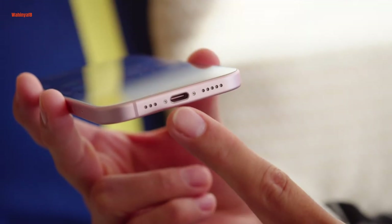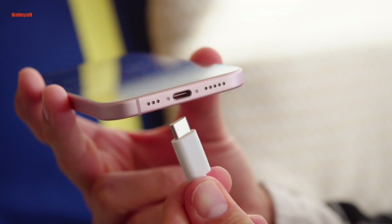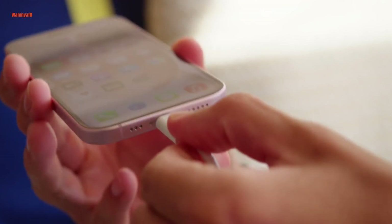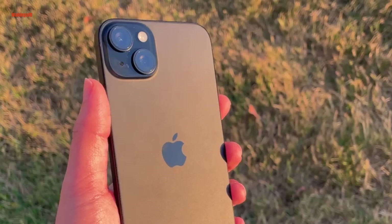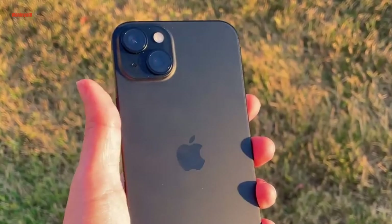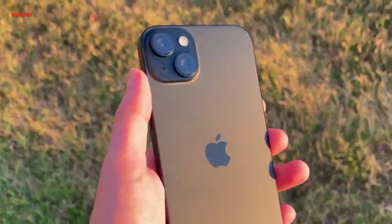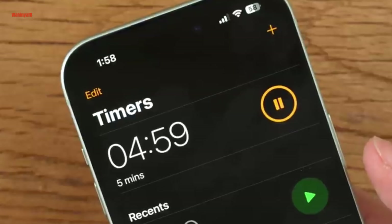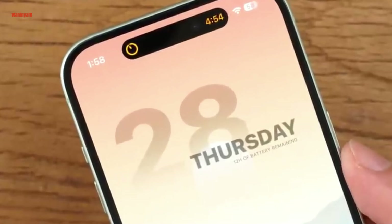The inclusion of USB-C is appreciated, offering more cable options compared to the proprietary Lightning cable. Charging the iPhone 15 with a 20W adapter provides around 50% charge in 30 minutes, similar to previous models. MagSafe charging maintains 15W speeds and Qi-compatible wireless charging at 7.5W. The new reverse wired charging, allowing the iPhone 15 to charge other devices via USB-C, is limited to 4.5W. While convenient, it lacks the reverse wireless charging found in many Android devices.